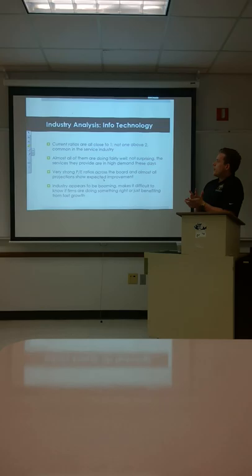Looking at the whole industry, current ratios are all close to one — not one of them is above two. This is very common in service industries since they're not carrying a lot of inventory; they're just providing a service. Almost all of them are doing pretty well, which is not surprising considering the service they provide is in high demand as media, social media, and coverage of world events grows rapidly.